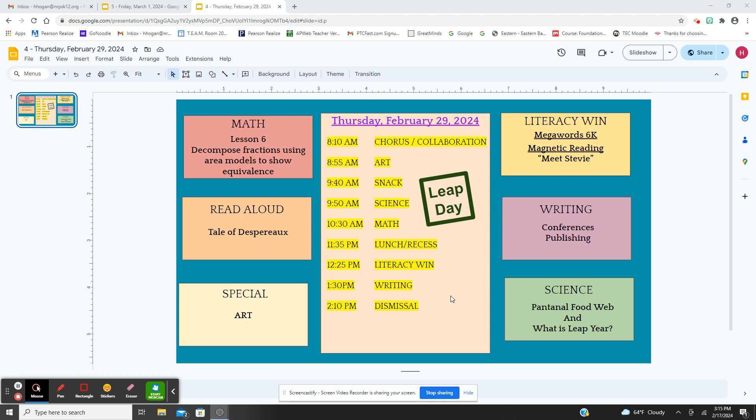We're also going to learn what a leap year is. It actually takes the Earth 365 and a quarter days to revolve, so we save the quarter day, and after four years we have one full day — that's why we have a leap year every four years.